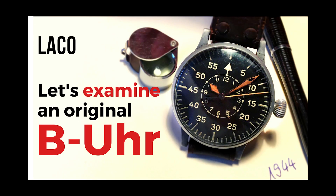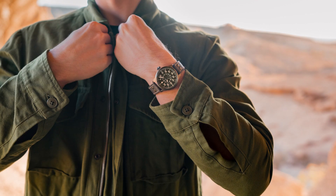If you want to see an original Flieger from World War II, then follow the link in the upper right corner. With that hint I'd like to close this episode — thank you very much and see you next Monday for Watch of the Week.